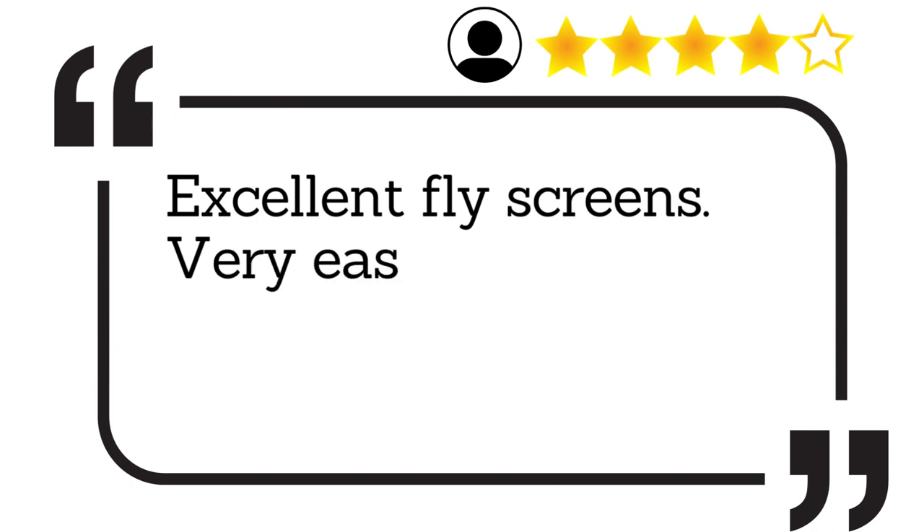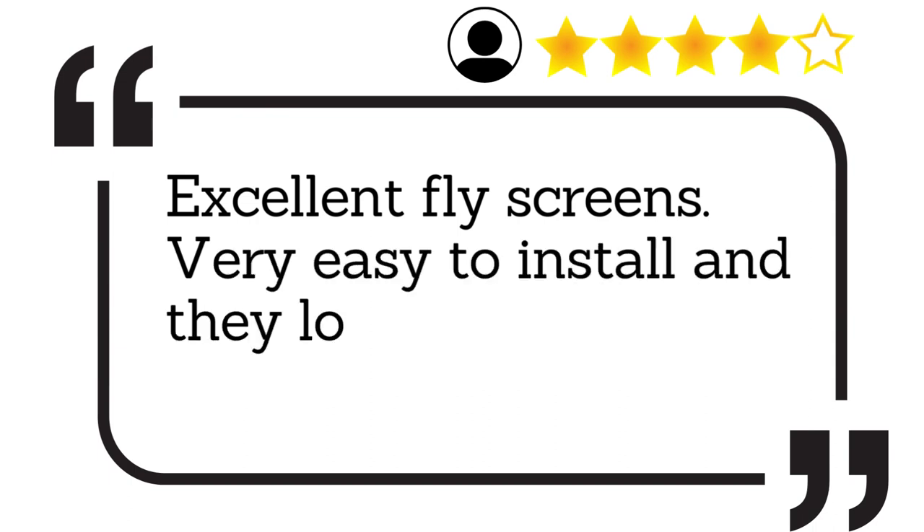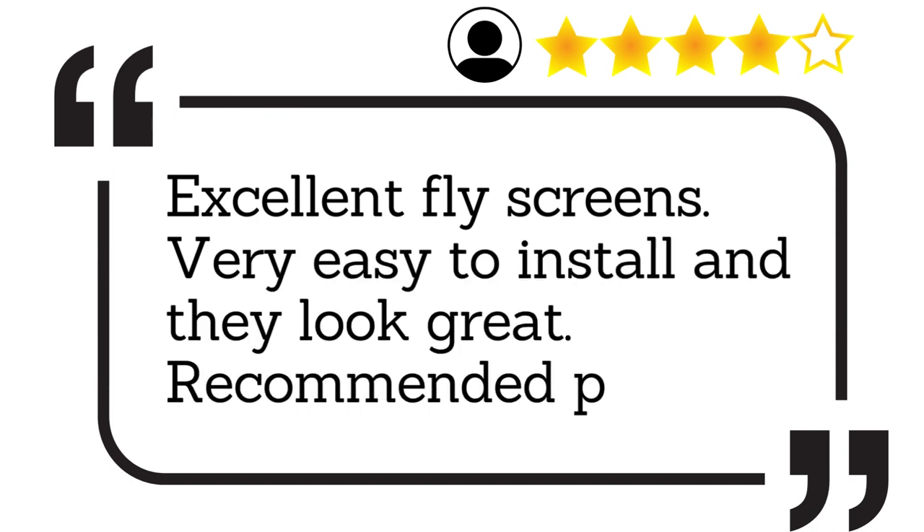Excellent flyscreens. Very easy to install and they look great. Recommended purchase.